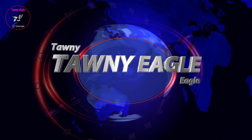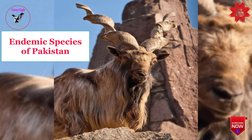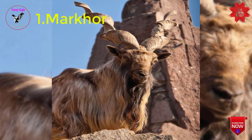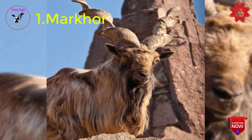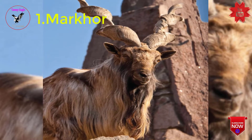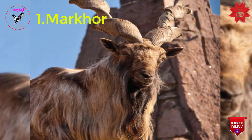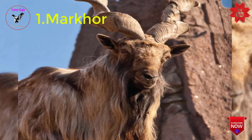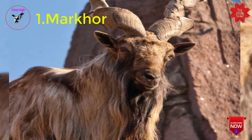Welcome to Tawny Eagle. Let's start the video. Markhor, Capra falconeri, is a wild goat. There are two categories of Markhor in Pakistan: flare-horned Markhor, Capra falconeri falconeri, and straight-horned Markhor, Capra falconeri megaceros.